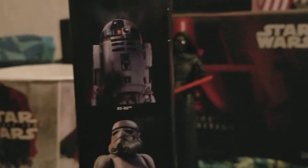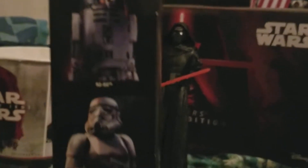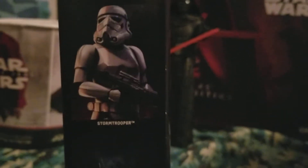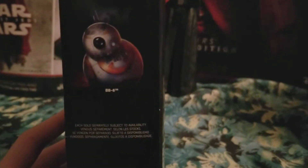On the other side we also see listings for R2-D2, Stormtrooper, and BB-8 — but just to let you know, each of them are sold separately.